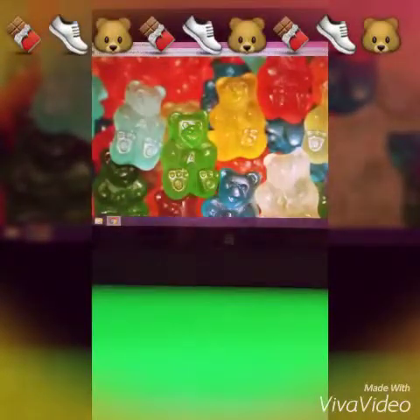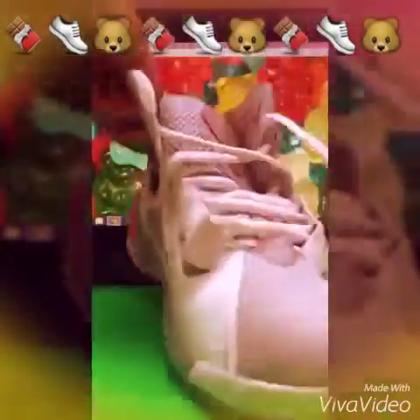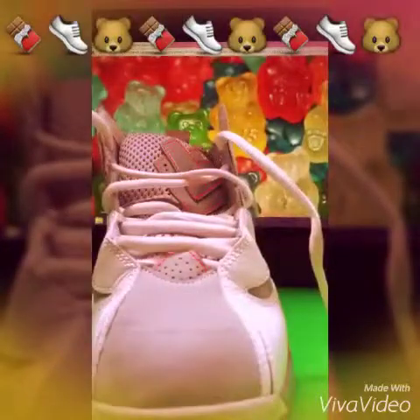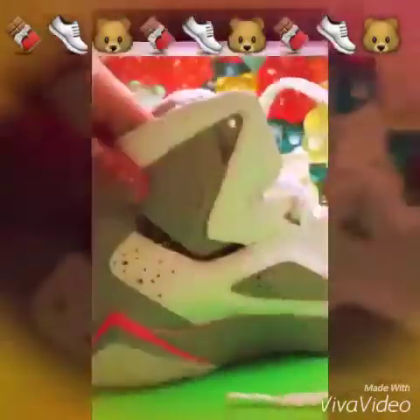And then I have these shoes, which are Jordans. They have gray and white, and I have the Jordan sign right there. These are one of my favorite ones. Yeah, I really like them.